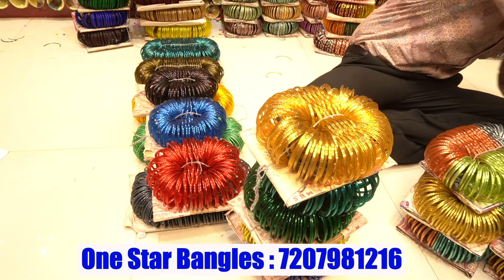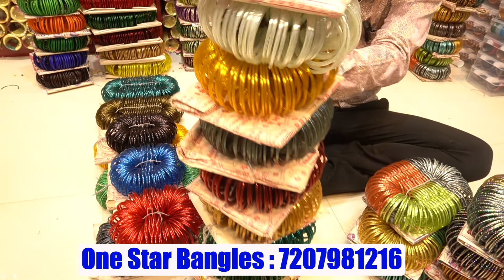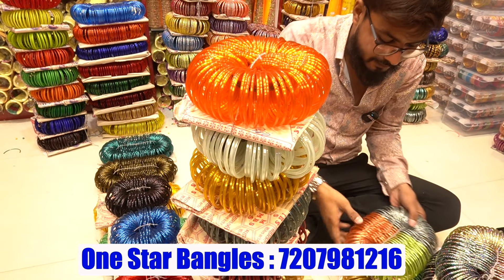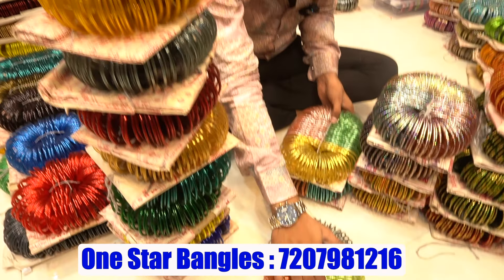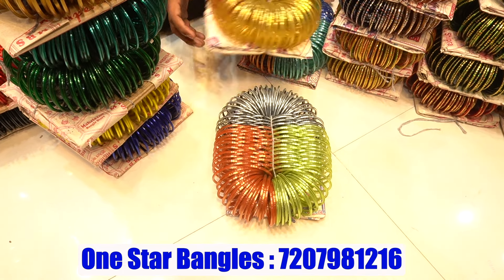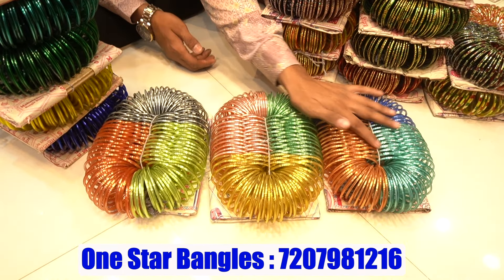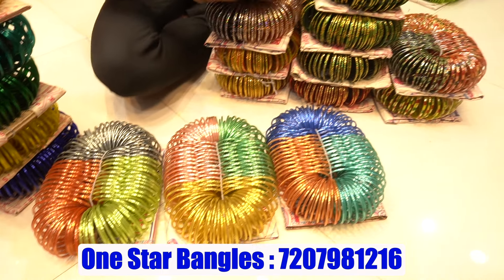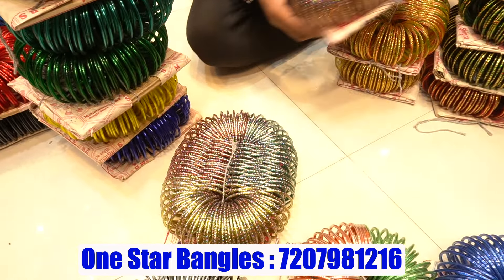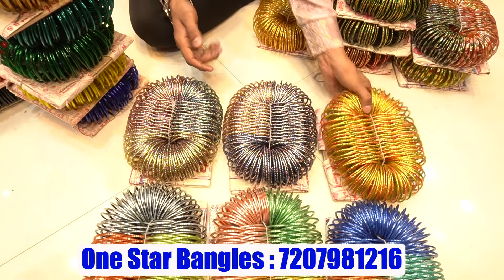Super variety, first quality collection available. Plain bangles in different colors — 12 color options, 12 rupees per dozen. Plain bangles have 10 varieties with 3-color combination shining bangles. Different colors available. Design bangles starting from 15 rupees a dozen, full bundle at 200 rupees.